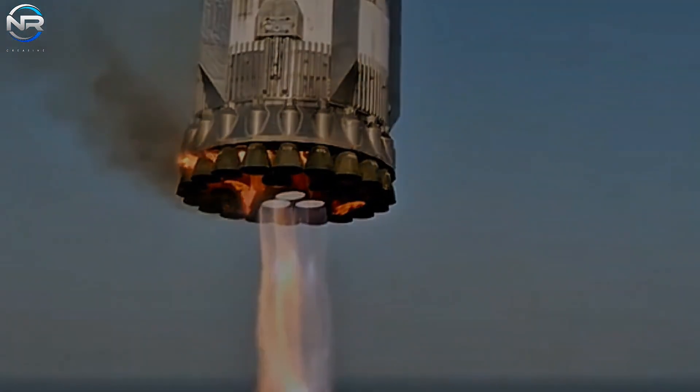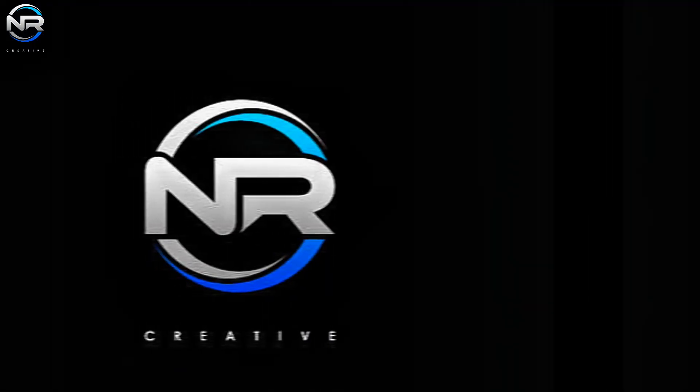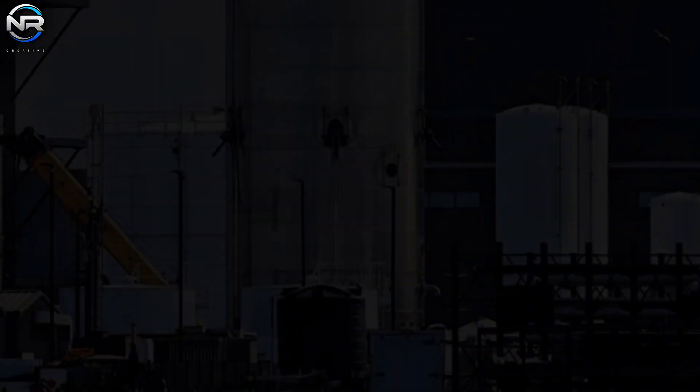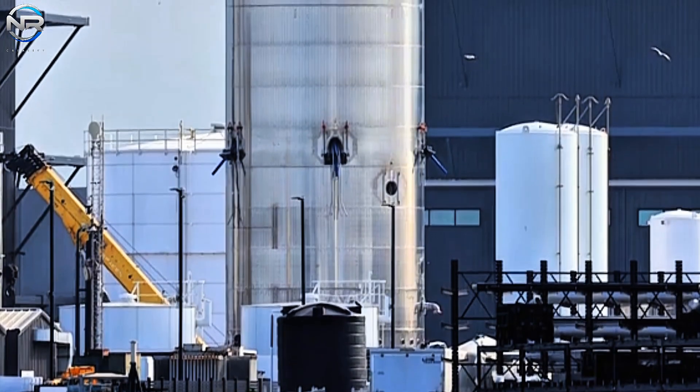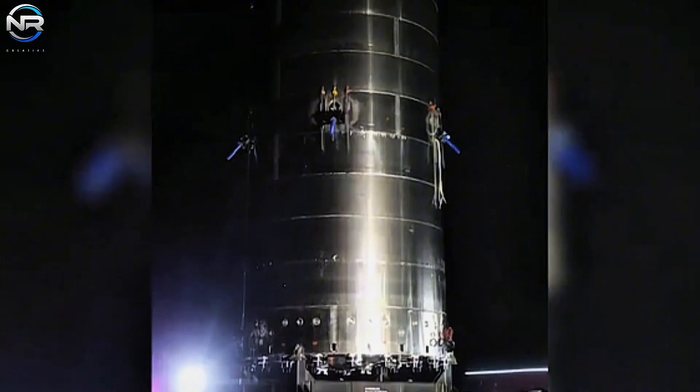Recently, we had the opportunity to take a closer look at these groundbreaking innovations. A recently transported component, believed to be the aft section of Starship Block 3, has arrived at the production facility.